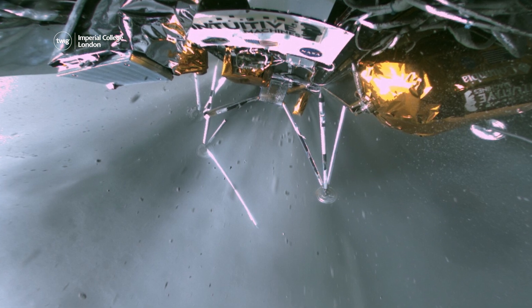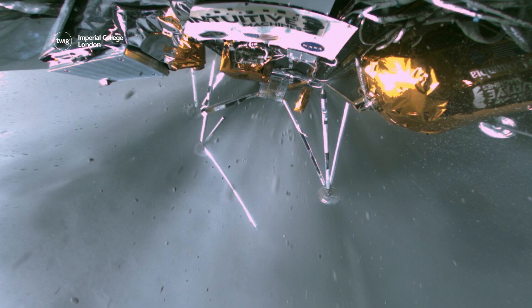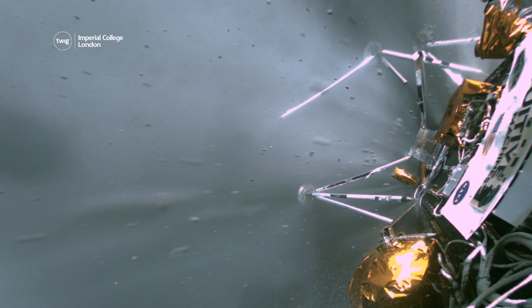What we can confirm, without a doubt, is our equipment is on the surface of the Moon, and we are transmitting. I know this was a nail-biter, but we are on the surface, and welcome to the Moon.